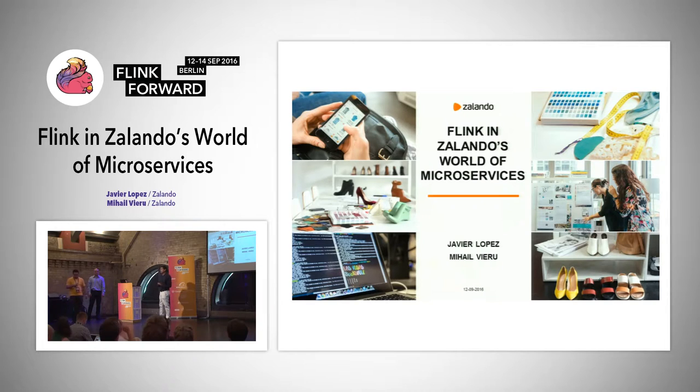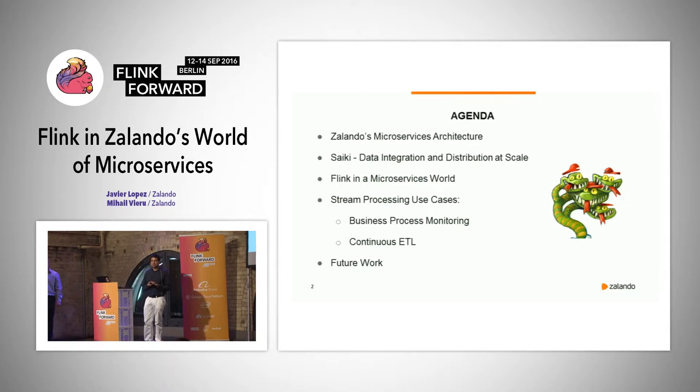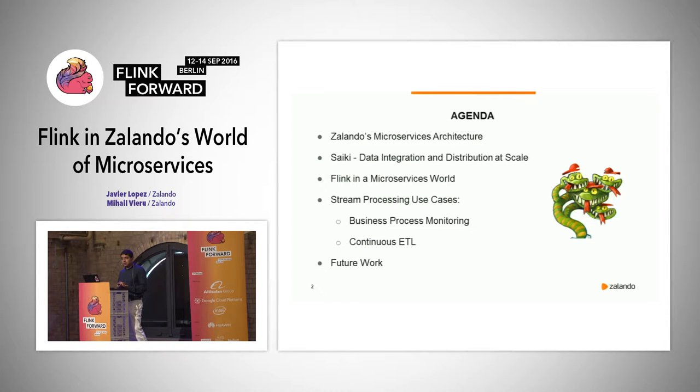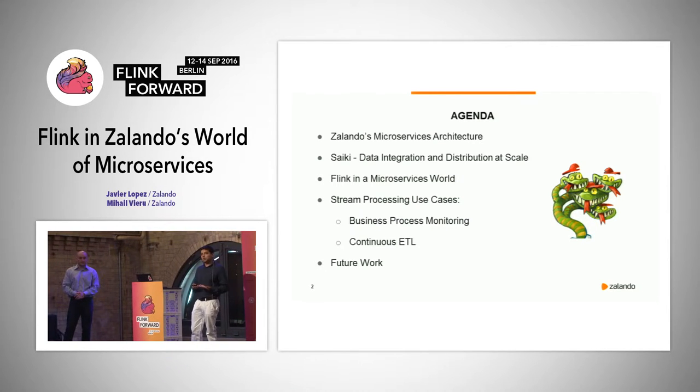Thank you for joining us today. We are happy to be here and we are about to present how to use Flink in Zalando's world of microservices. The agenda is: we introduce the infrastructure and new architecture at Zalando, then our team called Saiki, then how we have adapted Flink in our microservices world, our two current use cases — business process monitoring and streaming ETL — and finally our future ideas for using Flink.